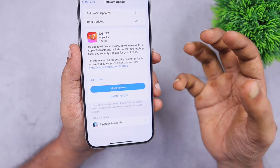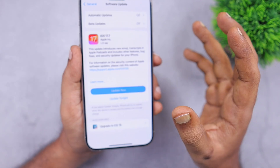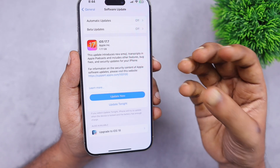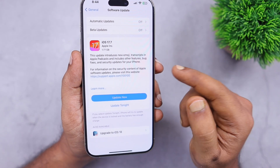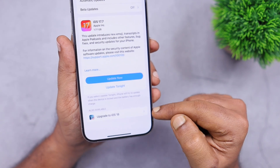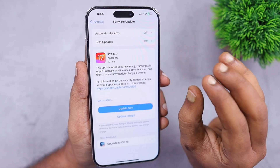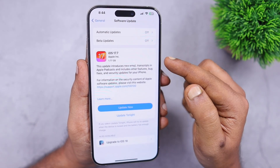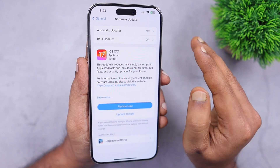Some users on older devices with battery health around 80%, or for app compatibility reasons — like banking apps or corporate provider applications — may not be ready to install the latest iOS 18. In such cases, if you want to stay on the older version and still receive all the bug fixes and security fixes, you can proceed and update to iOS 17.7.